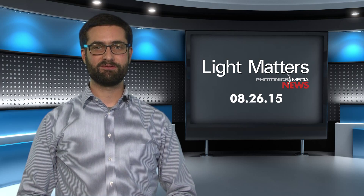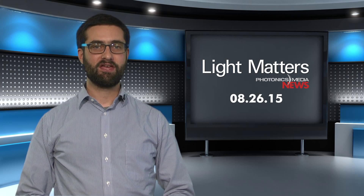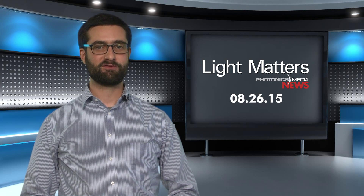That's it for this week's show. The Light Matters team is busy developing exciting new ways to share the news of the industry. Be sure to tune in next week for more information. Thanks for watching.